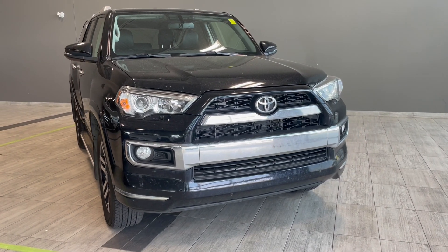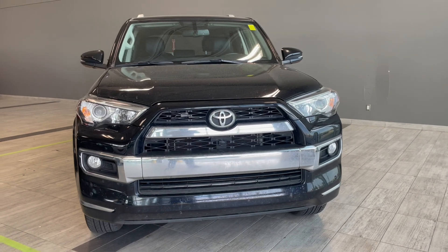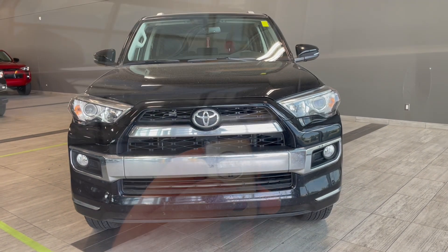Welcome to another video walk around. Today we're looking at a black 2018 Toyota 4Runner. This seven passenger SUV comes with 20 inch rims.